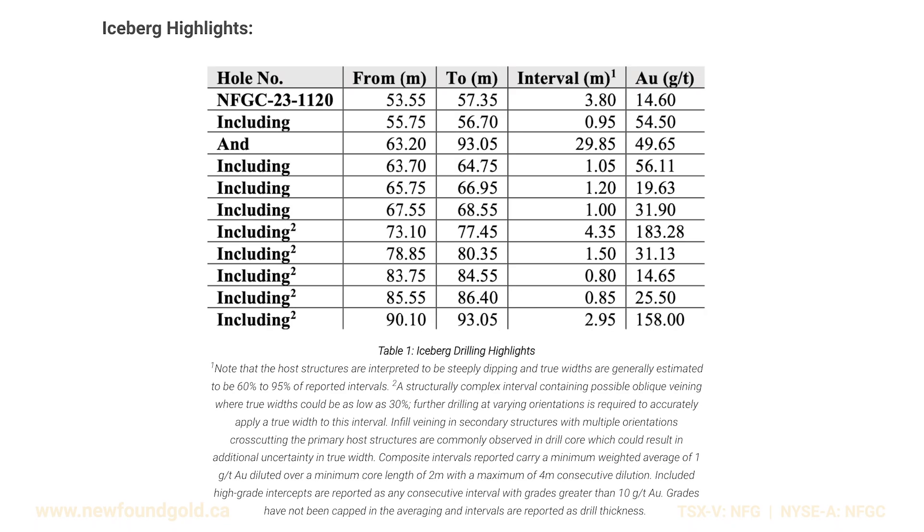Drill hole 1120 intersected a composite grade of 49.7 grams per tonne gold over 29.9 meters. That included two very high-grade intersections that graded 183.3 grams per tonne gold over 4.35 meters, and 158 grams per tonne gold over 2.95 meters.